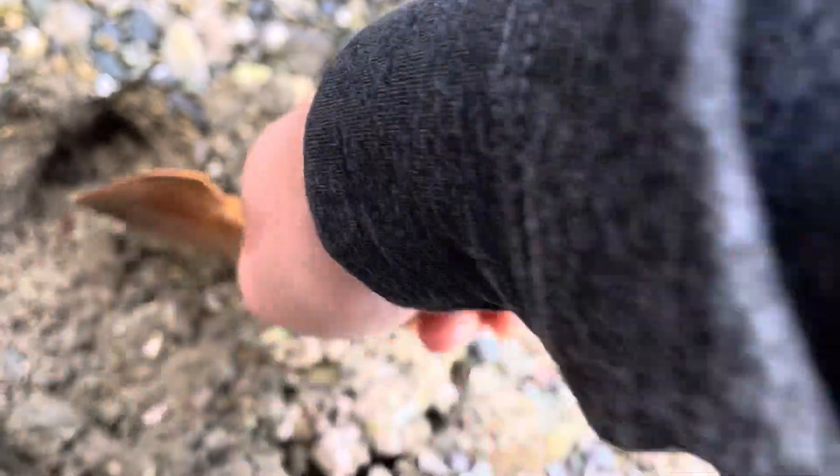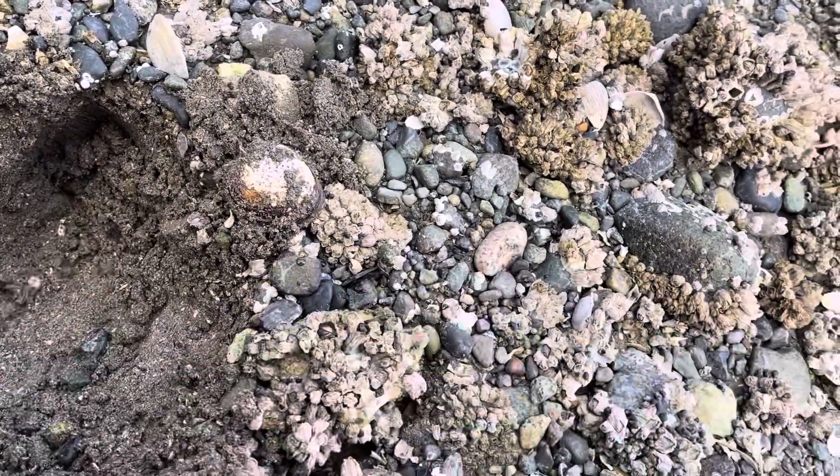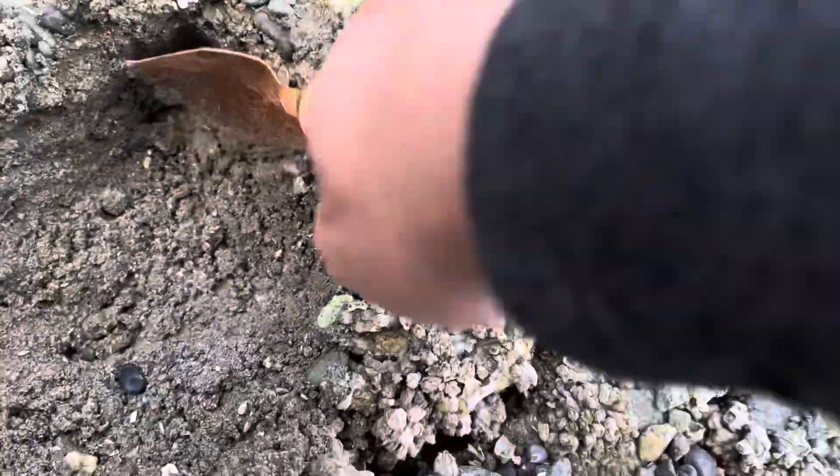There's so many clams on this beach. You really don't have to do much work — they just come out. See another one right there. It's small, we'll leave that one back. Oh, another one right here. This one's nice and bigger. Look at that clam — it's like three.